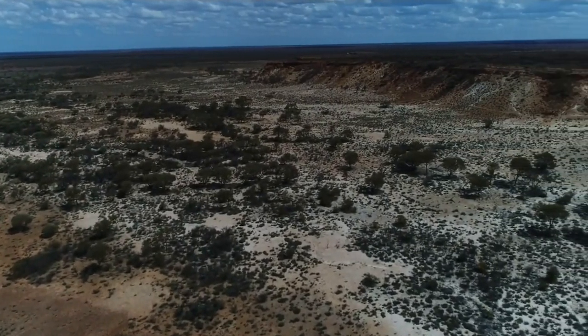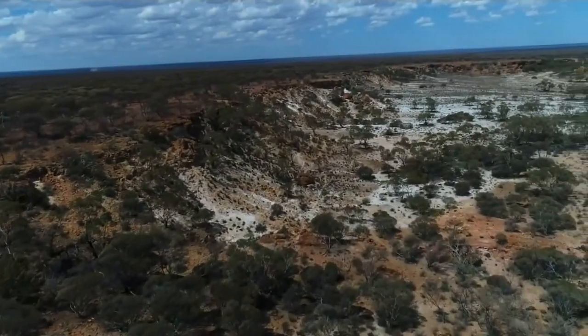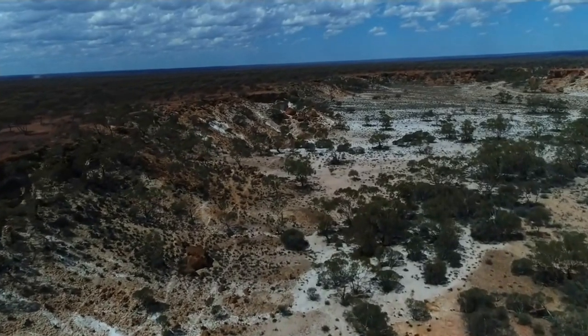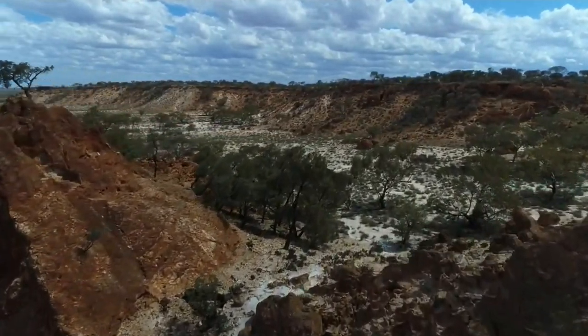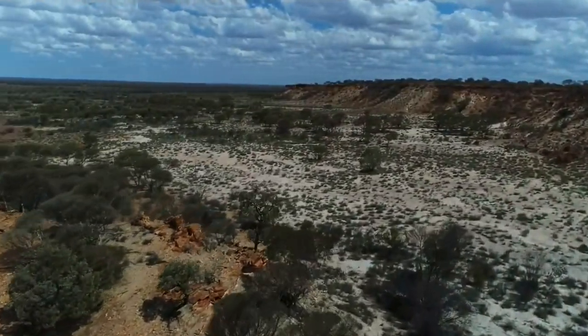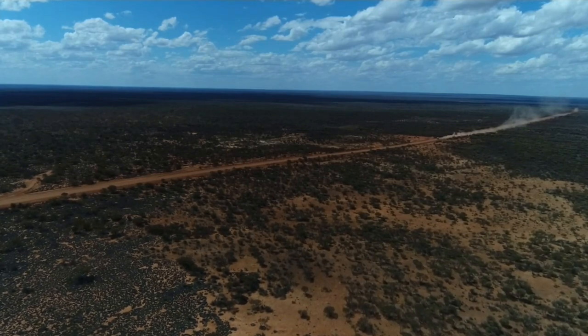Now, a lot of people have been asking me when I go out to do my bushwreck hunting, can you get an idea of the vastness out here? Well, we have a new toy now that will give you just the perfect idea of how vast it is when you're out here in the outback. So, with that little snippet, let's carry on our journey.